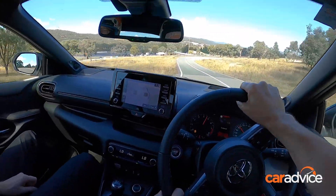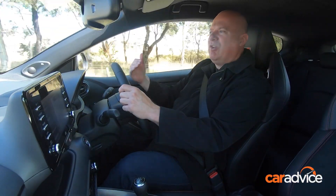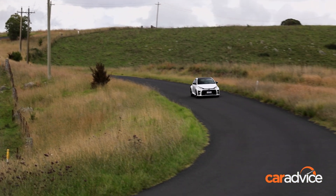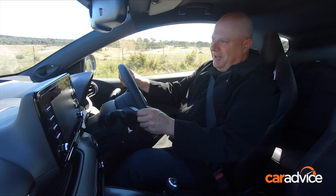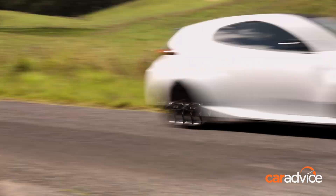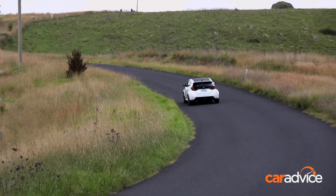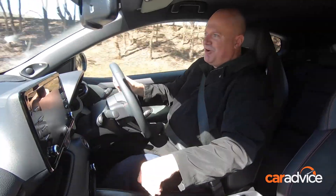So, is the Rally worth the price premium, and can you really feel the difference? Around town in the daily grind, you're really not going to pick up the difference between the Rally and the regular version. But once you hit the open road, the Rally comes alive. Listen to that little rocket ship of an engine. I love it — I can really see why this car is so intoxicating. Love that three-cylinder engine. It just roars.